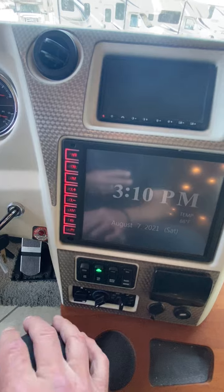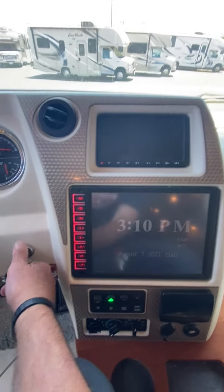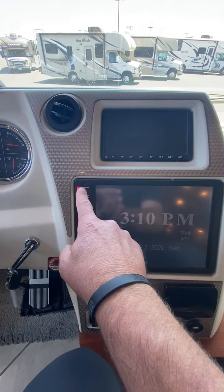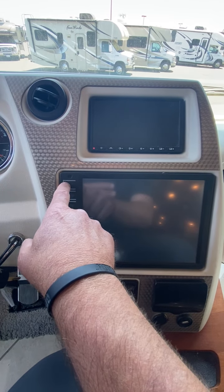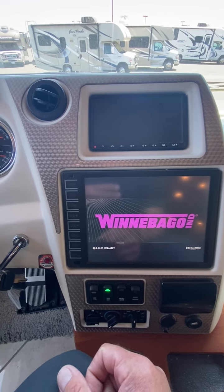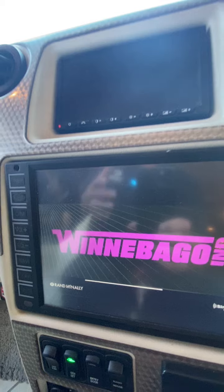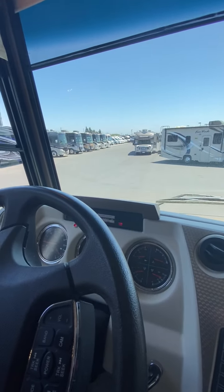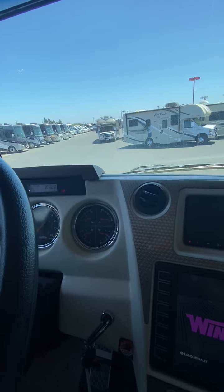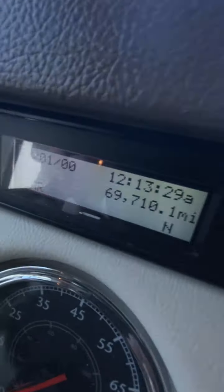This is their navigation system here — it's a Rand McNally navigation system. You can put in the measurements of the coach and it will make sure you don't go on roads you're not supposed to. It's just 9,710 miles — just the right amount of miles.